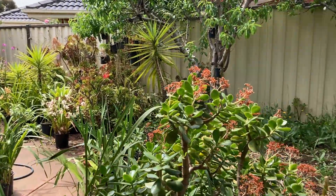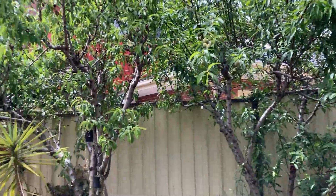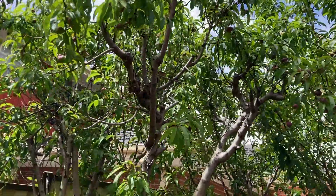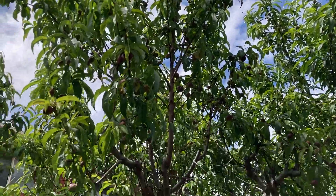What I need to show you is the nectarine — that's a nectarine tree there. We have lots of fruits, really really cool fruits. See there, nectarine.